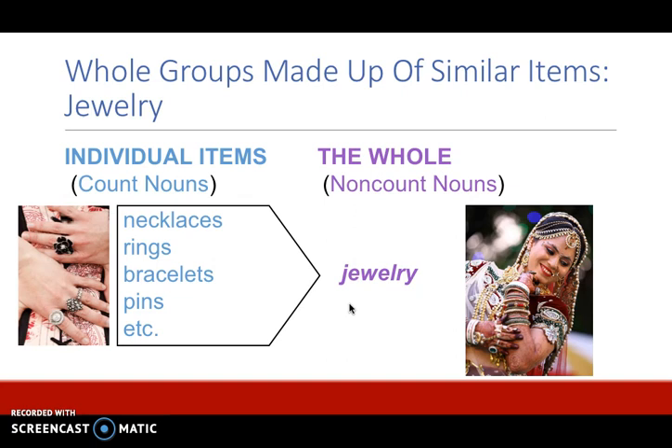Another example is jewelry. The individual items are necklaces, rings, bracelets, and pins. These words are count nouns, but the word jewelry is a non-count noun because it represents the whole group or category of items.